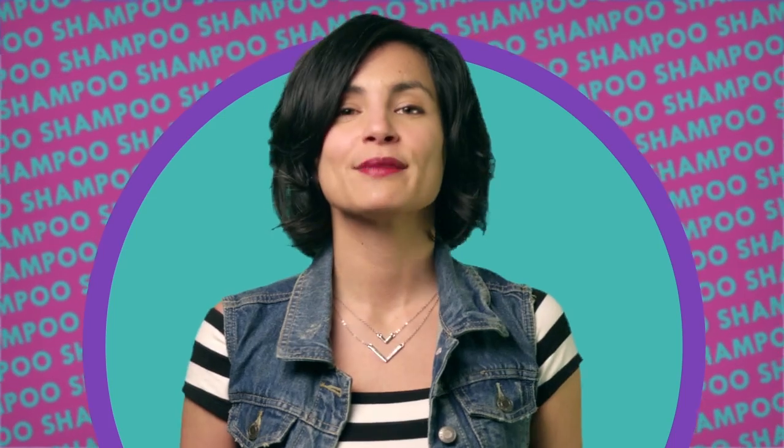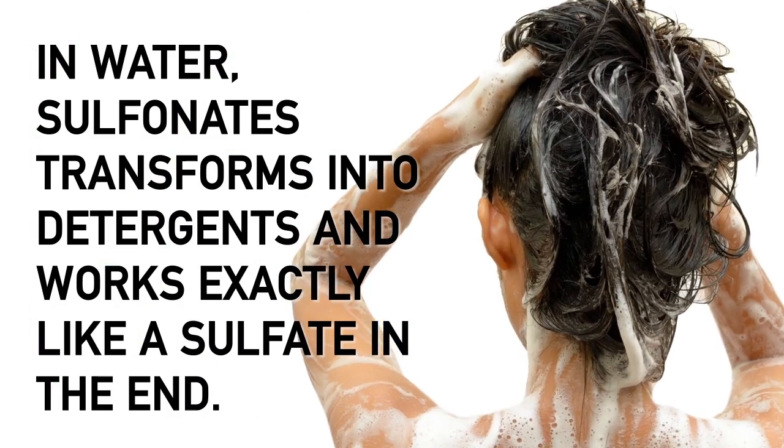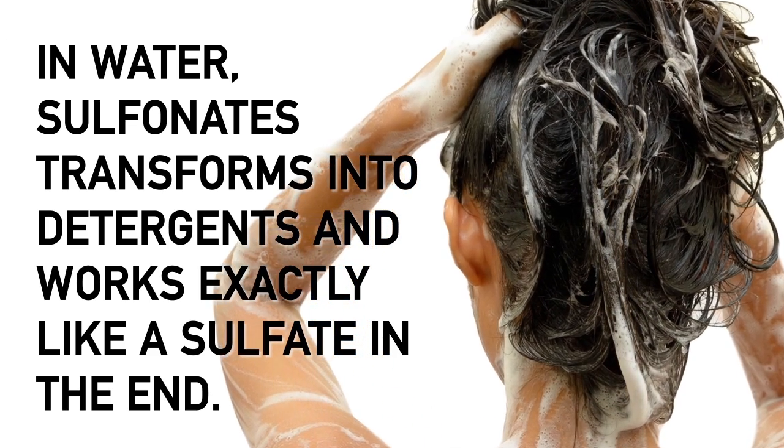Many shampoos contain sodium lauryl sulfonate. Because it's a sulfonate, it's technically sulfate-free. But guess what? Once it's in water, it transforms into detergents and works exactly like a sulfate in the end. Thanks, chemistry.